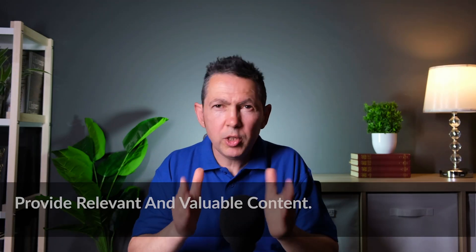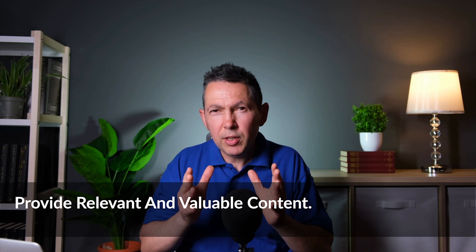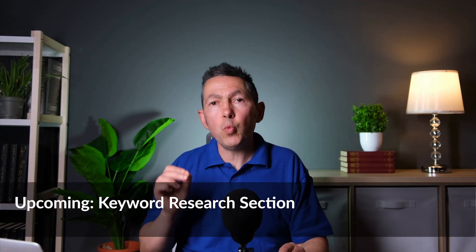Generally, all competitors on page one have taken care of these factors — that's why they're on page one. So once you've taken care of those factors, what can you do to beat the competition and get the edge on them? Well, it starts with your content. You need to provide relevant and valuable content, and in order to do that, we need to understand the user's search intent really well. We can do this with a process known as keyword research — and that's what we're covering next. So I'll see you in the next lesson.